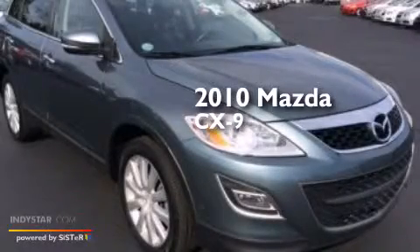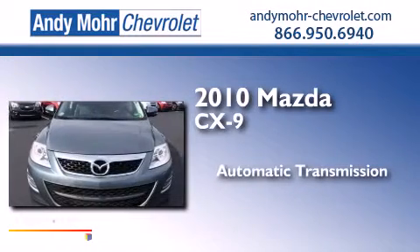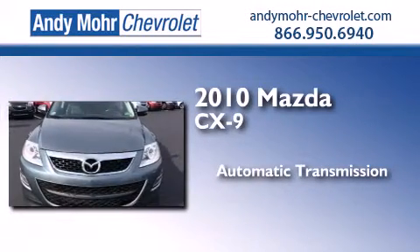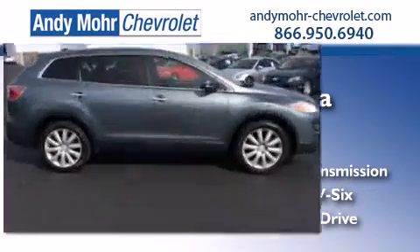This is a 2010 Mazda CX-9. This crossover has an automatic transmission, a 3.7-liter V6, and the added safety and control of all-wheel drive.